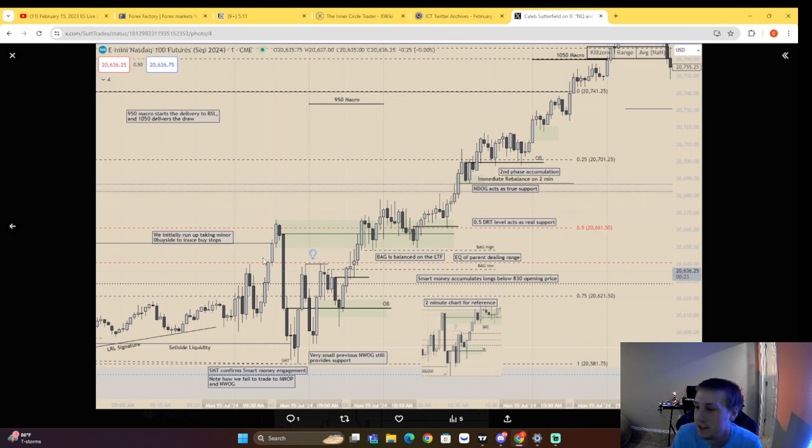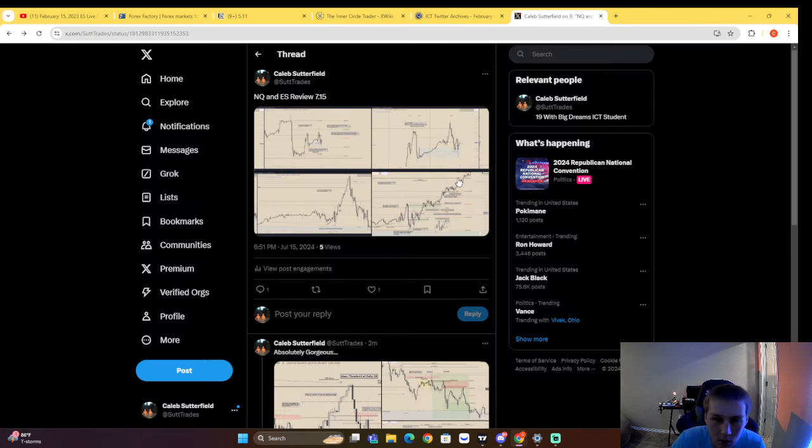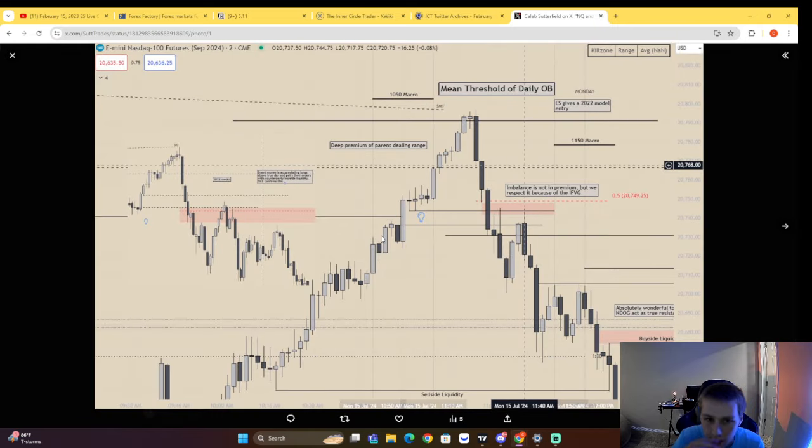That's a seek and destroy Judas. Whenever we have a seek and destroy Judas, most oftentimes the 950 macro is going to be a good run onto liquidity — and as you can see, this was a very nice run. On the two-minute chart, we end up delivering to that level — mean threshold, daily order block — then we have fair value gaps in, fair value gaps out. Notice the shift in market structure right here — we have imbalance, but this is not in premium because we respect this inversion right here.